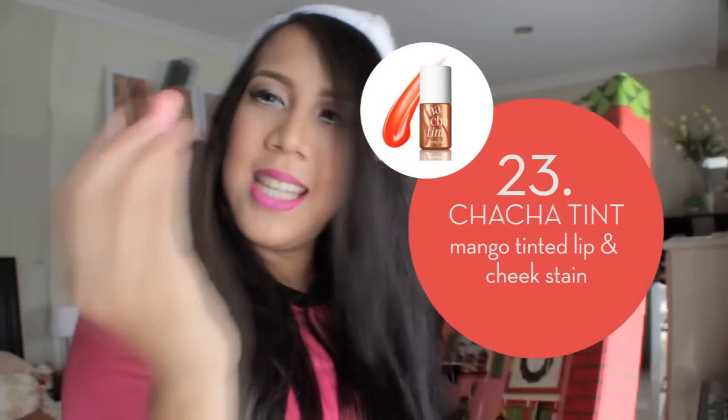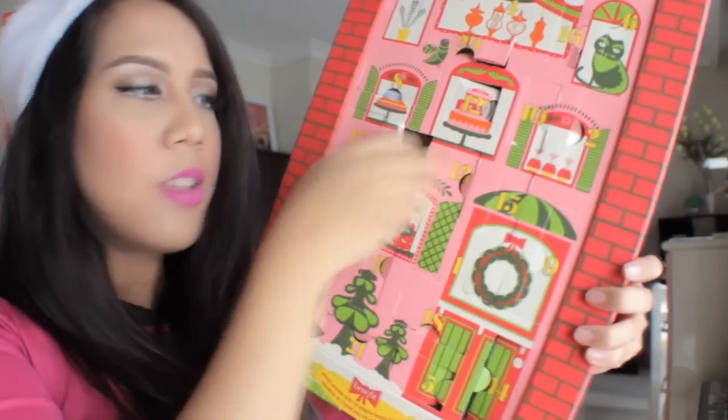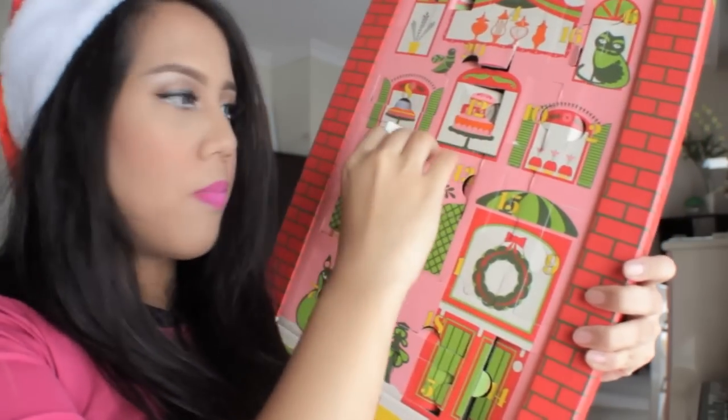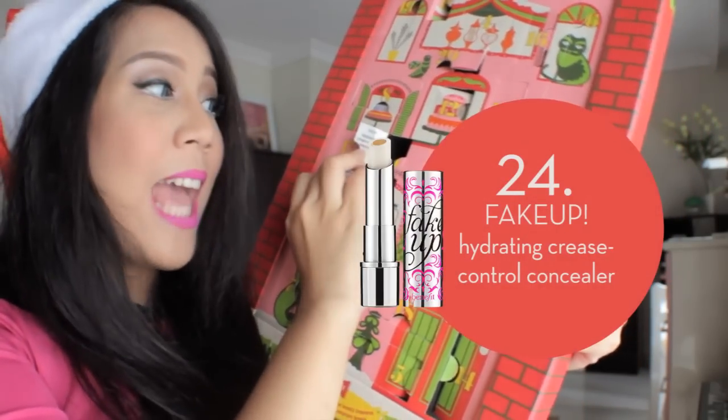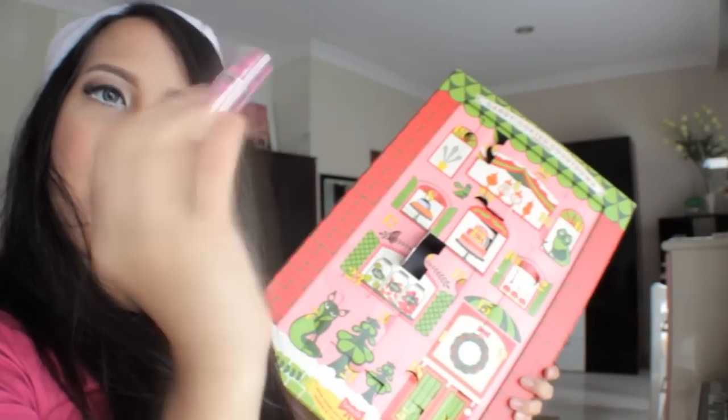I got Cha-Cha Tint — it's a lip and cheek stain. And I'm on the last one — I got Fake Up Hydrating Crease Control Concealer. Oh my god, this is really cool stuff.